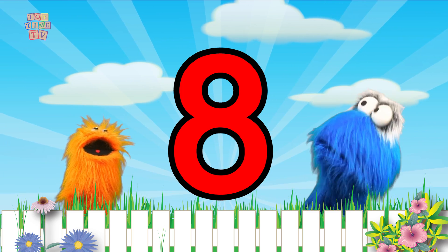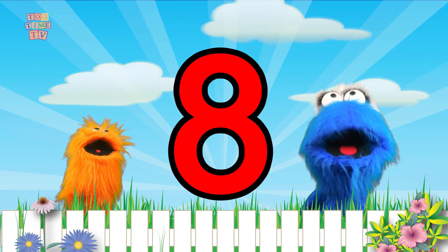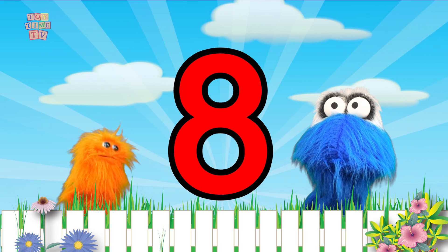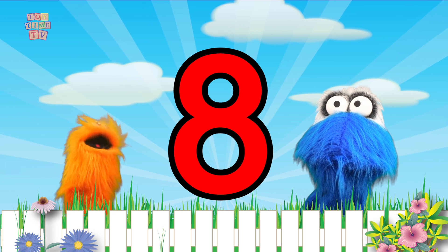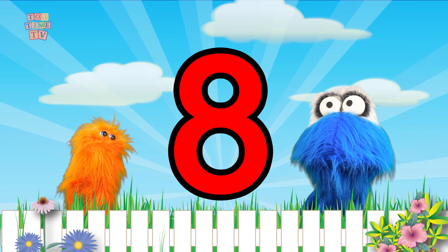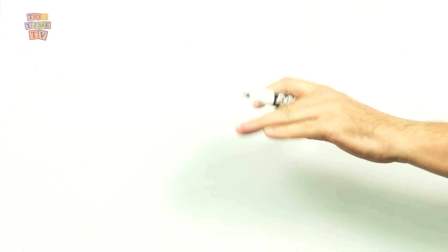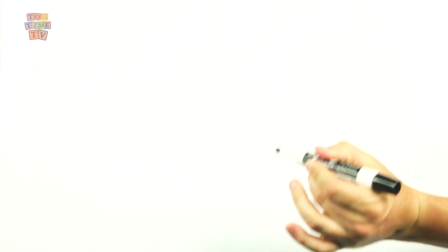And I would like to learn how to write the number 8. Wouldn't you? Mr. Lange, can you help us write the number 8? Of course I can, guys. Come on over to my magic board. Now get your piece of paper, your crayon or pencil, and follow along with me and my magic crayon.